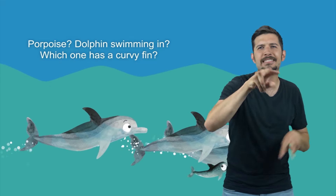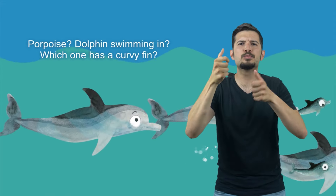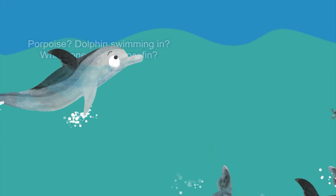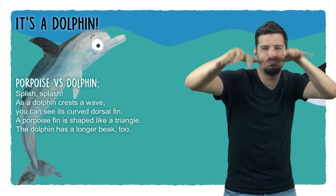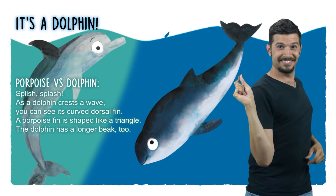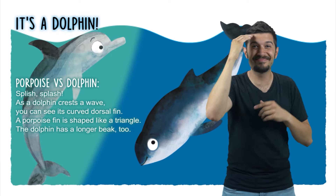Porpoise, dolphin swimming in — which one has a curvy fin? It's a dolphin! Porpoise vs. Dolphin — splish splash! As a dolphin crests a wave, you can see its curved dorsal fin. A porpoise fin is shaped like a triangle. The dolphin has a longer beak, too!